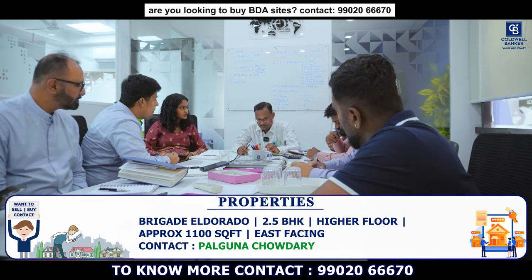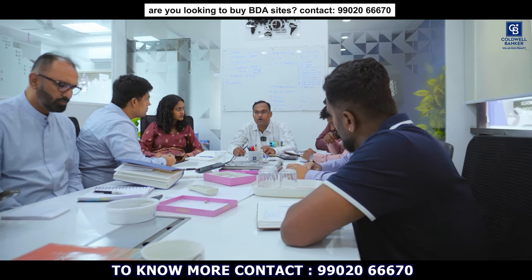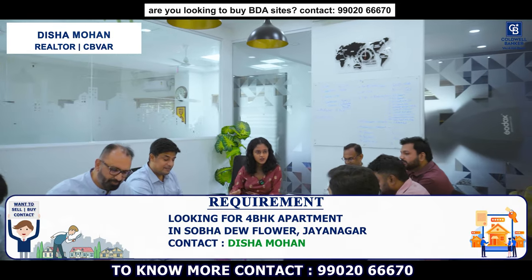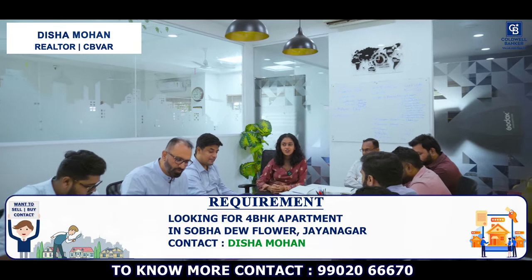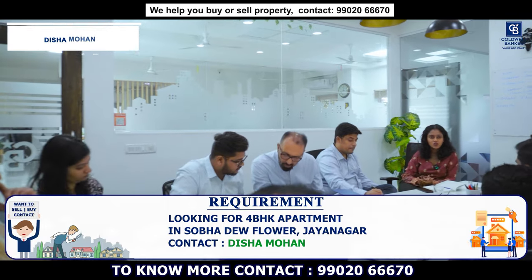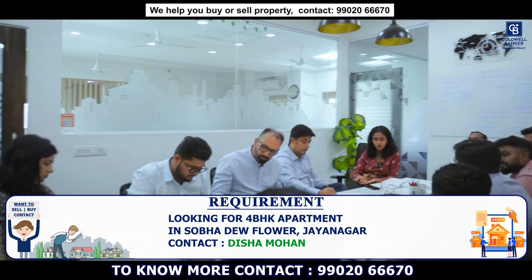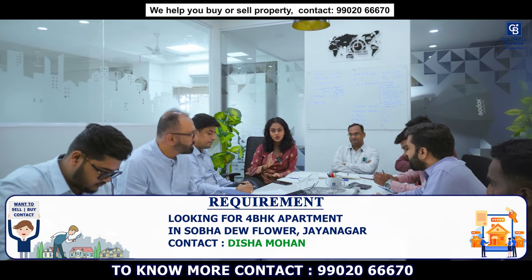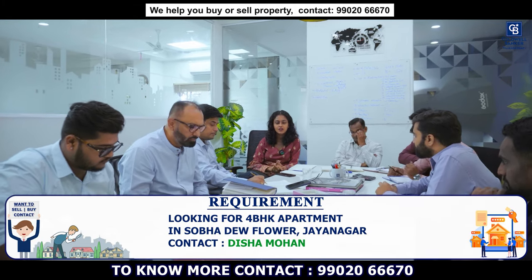This week I have a buyer looking for a 4 BHK apartment in Shobha Dewflower, which is near Sangam Circle. If any of you have inventory or know a seller looking to sell their 4 bedroom apartment there, please connect with me. They are very seriously looking to buy.